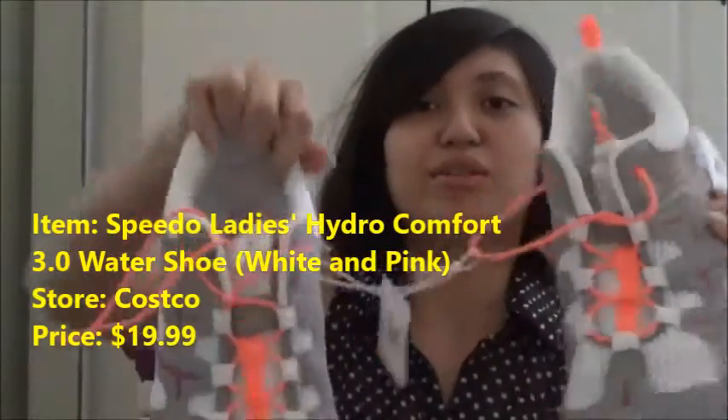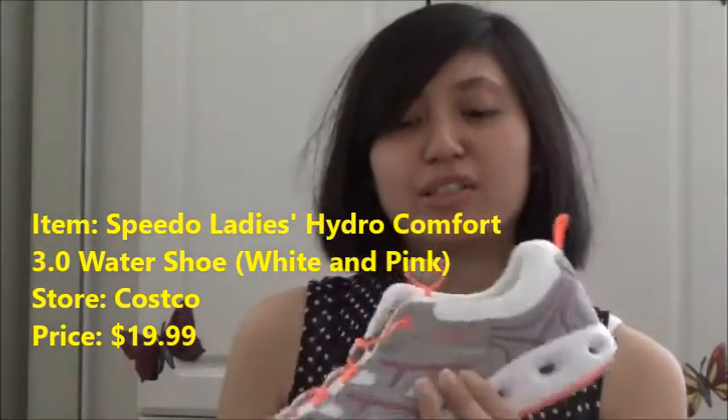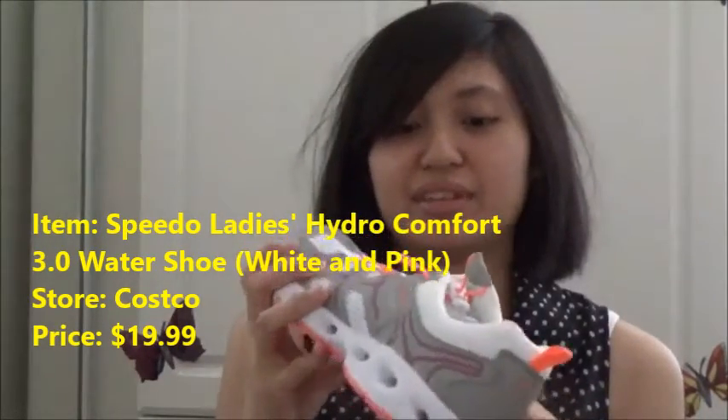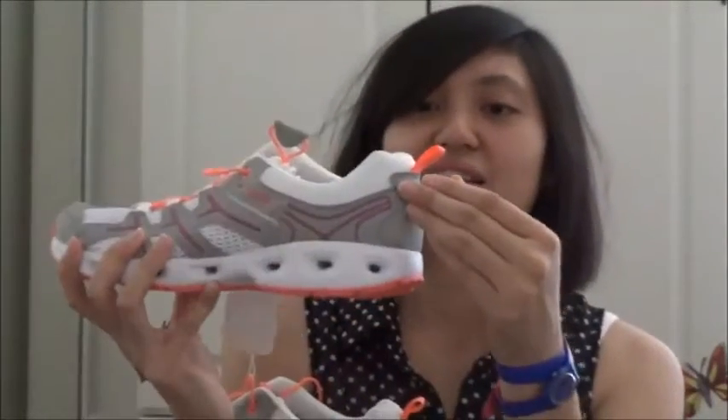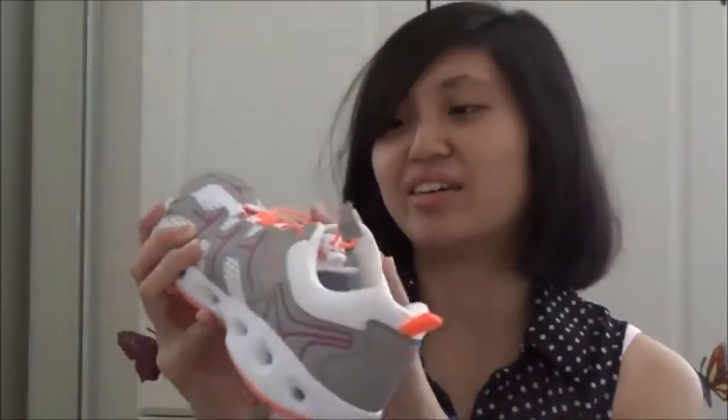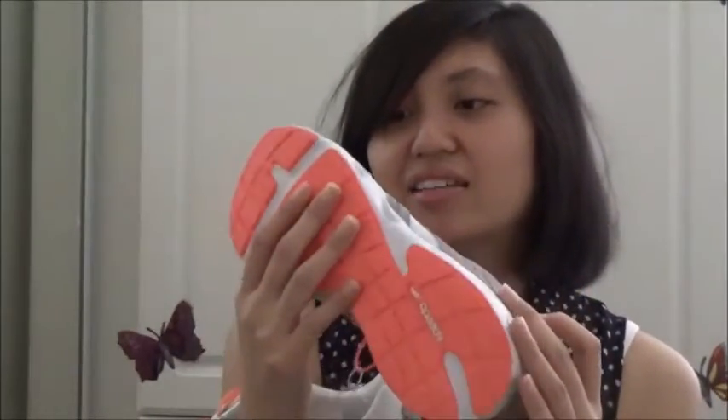The third thing I have is water shoes. These are also from Costco. They're just water shoes that look like regular shoes. They're basically gray colored with white trimming and this pinky, coral, neon highlighted color — whatever you want to call it — and some purple on it. The brand is Speedo.